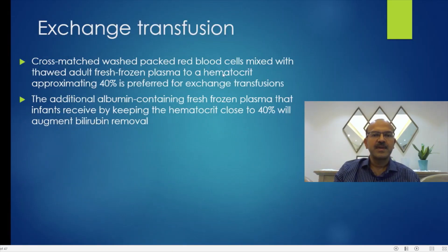Cross-matched washed packed red blood cells mixed with thawed fresh frozen plasma should be used. The blood group you choose depends on the condition you are treating, and a hematocrit approaching 40% is preferred, as discussed earlier. The additional albumin-containing fresh frozen plasma will help in keeping the hematocrit close to 40% and also augment the bilirubin removal.